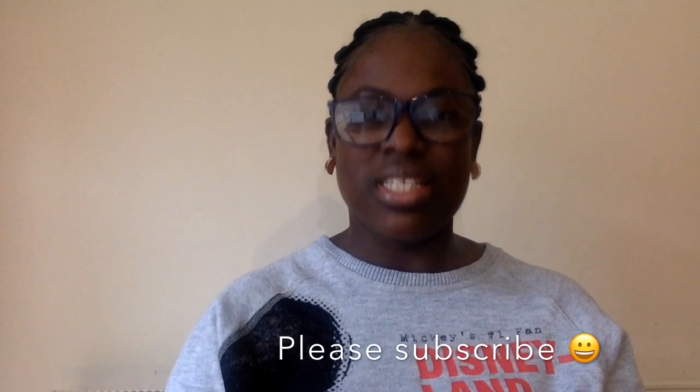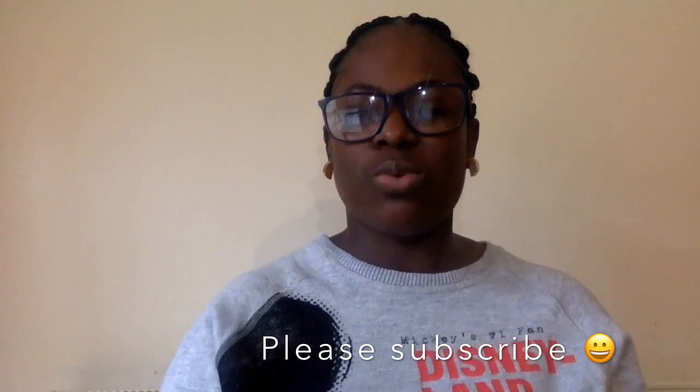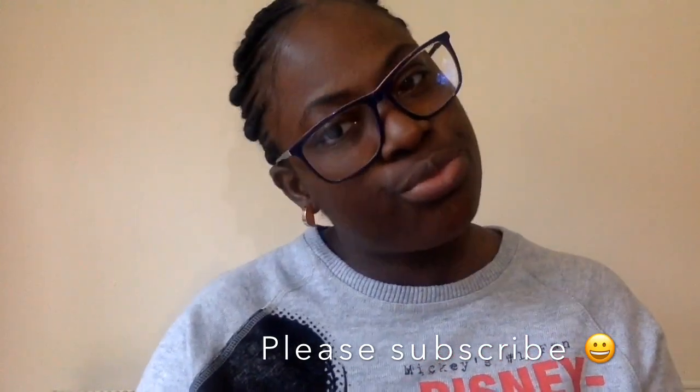Good morning, welcome back to my channel. First of all, I'd like to say a very big thank you to my viewers and subscribers. I've got 70 subscribers now — yes, 70 subscribers! Thank you so much to all of my subscribers and all of my viewers. I do really appreciate you guys.